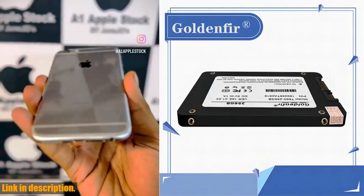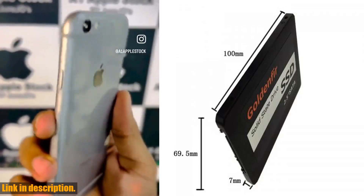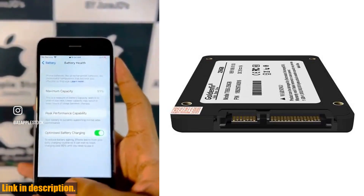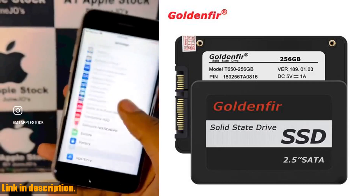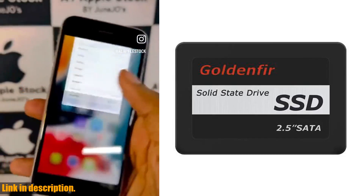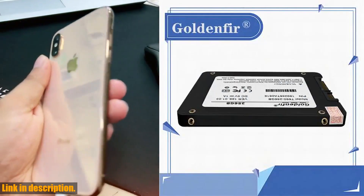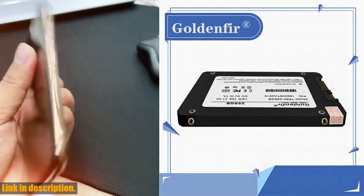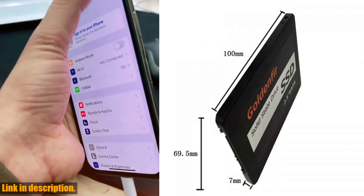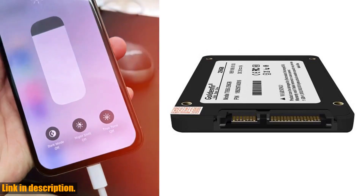Hey everyone, welcome back to the channel. Today I want to talk to you about the Golden Fur Low Price Value SSD. If you're in the market for a new solid state drive for your laptop, you definitely need to consider this option. This SSD offers exceptional value for its price and is available in 64GB, 120GB, and 256GB, giving you plenty of options based on your storage needs.